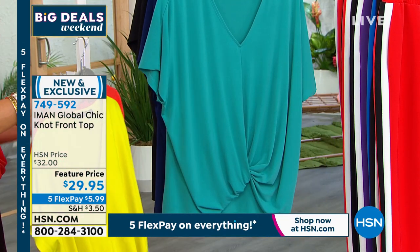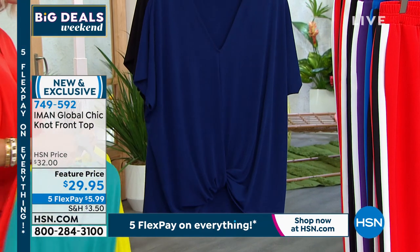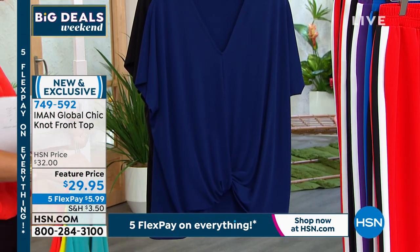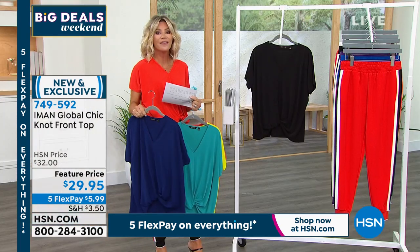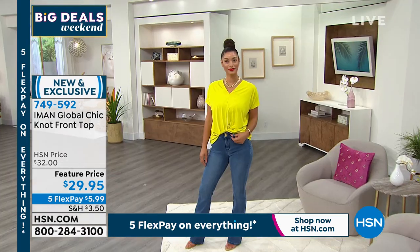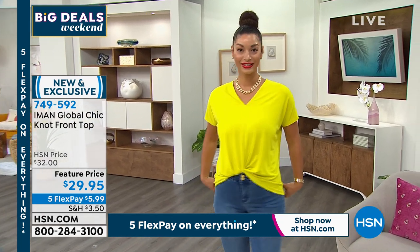Right behind that we've got it in the teal — that's true teal. Then behind that is the classic navy, which we're calling midnight blue. And then last but not least, classic black. $5.99 for a top that feels like fine silk. I don't know how you do these tops at these prices.